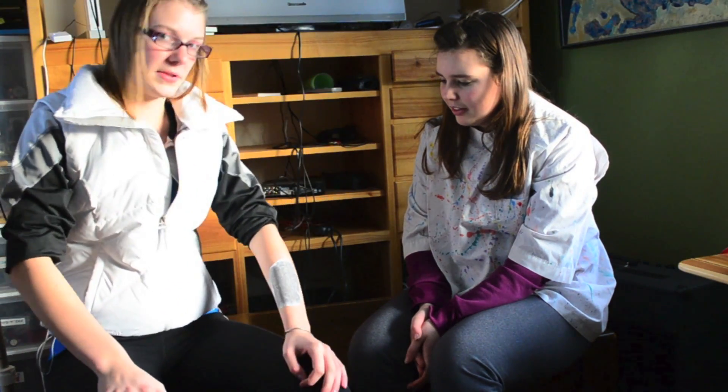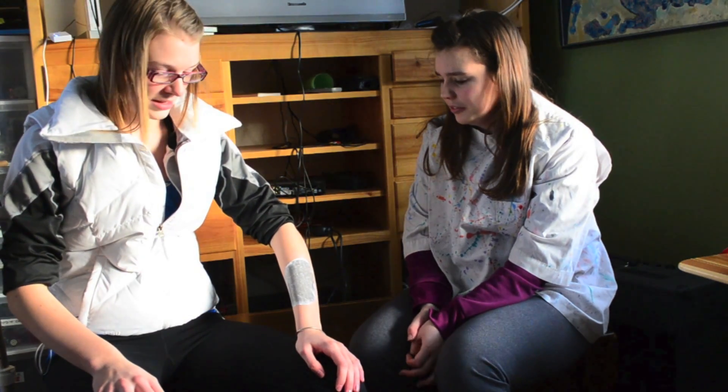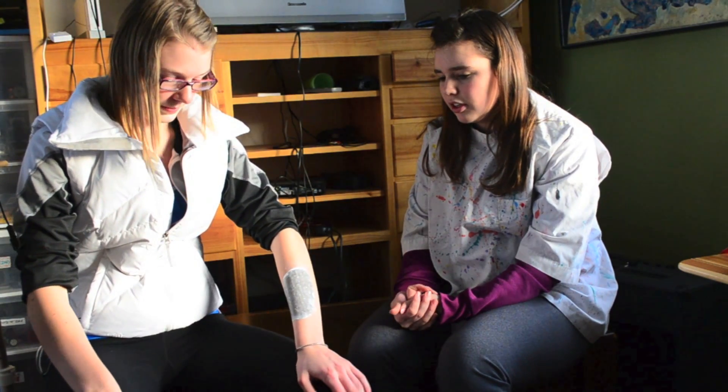Hi, doctor. I think something's wrong with my arm. Oh no, it looks like you have skin cancer. How do we get rid of it? Well, since we caught it early, you have three options. You can get it surgically removed, you can get it frozen with liquid nitrogen, or you can get it removed with a low dose of radiation.